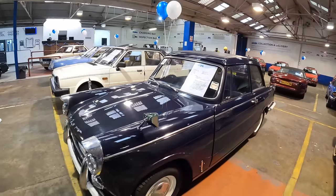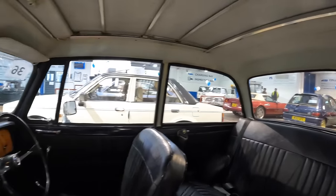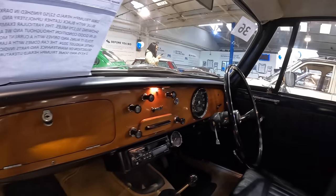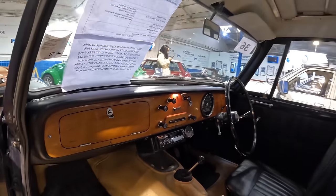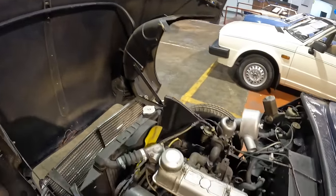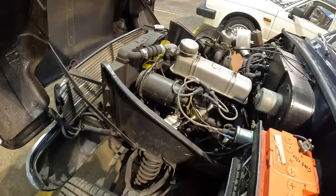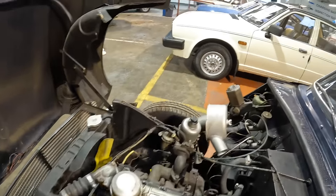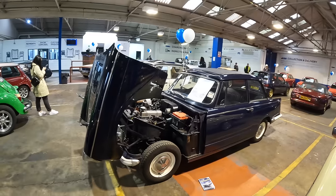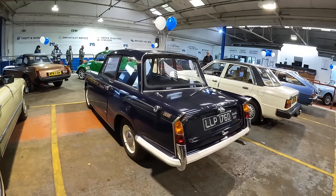Next up is this 1966 Triumph Herald 1250, described as being in good condition. Although it doesn't need an MOT anymore, it is MOT'd until August next year. It's showing 50,000 miles but that's not warranted, so it's more than likely 150,000. I've just lifted the front end of the Triumph to reveal the 1,147cc petrol engine — it must be pretty easy to work on as everything is exposed. The car comes with a large selection of maintenance and parts invoices and two spare keys. Estimate is £5,000 to £7,000.